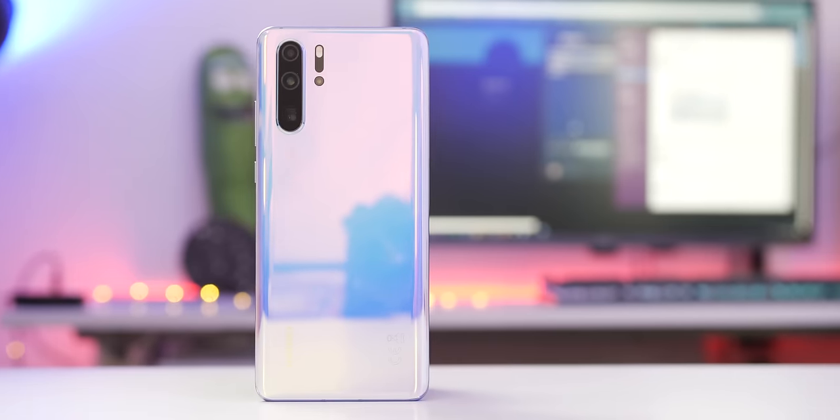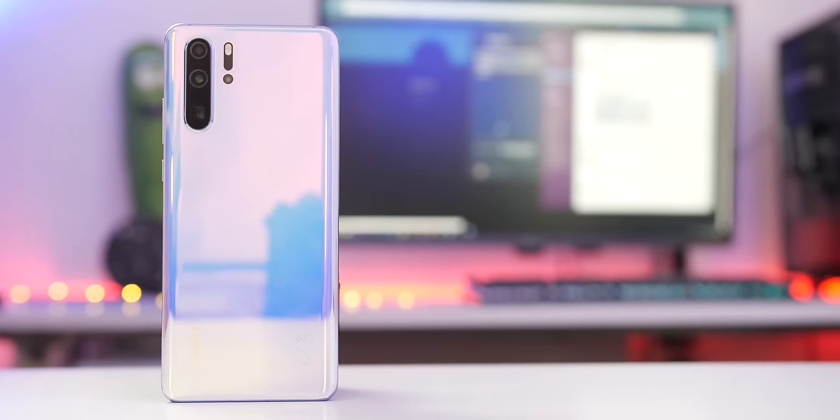Overall, during the short time I've spent with the handset, beyond the camera there is really very little between the P30 Pro and the Mate 20 Pro. Even with that said, the entire package really lays down the gauntlet for upcoming 2019 flagships, but I'll save final judgment for the upcoming full review in the coming weeks.